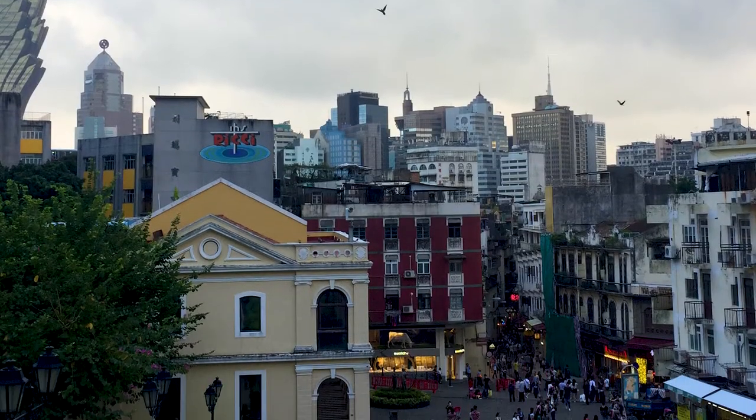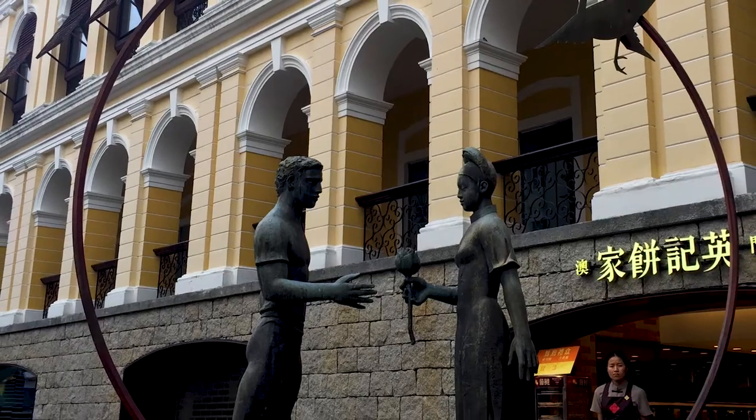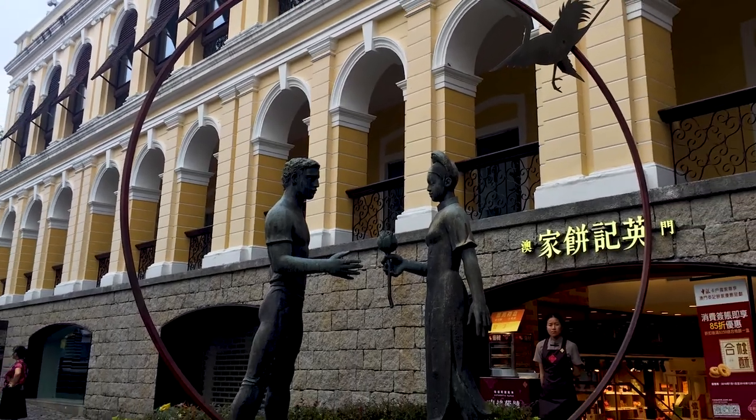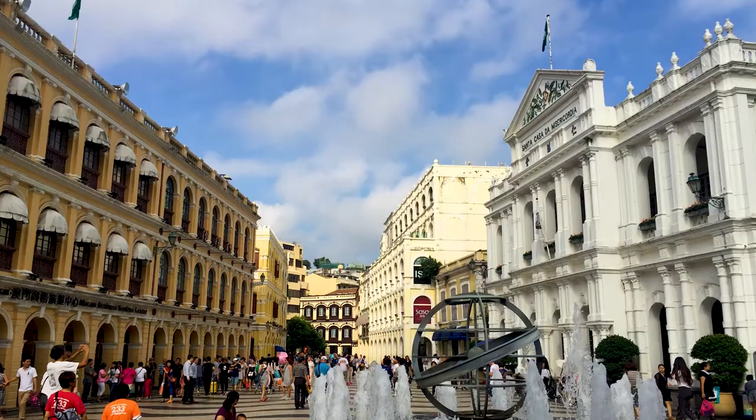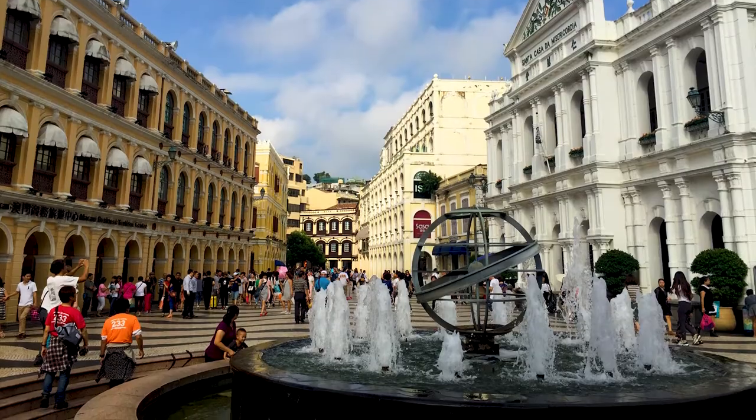Descending the steps in front of St Paul's and the fort, you're immersed in the old city of Macau. It's a fantastic mixture of large Baroque public squares, impressive European-style buildings,